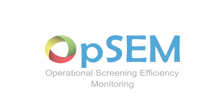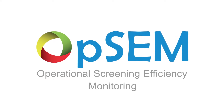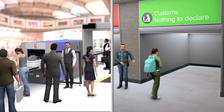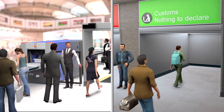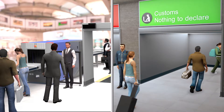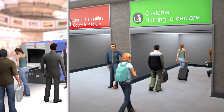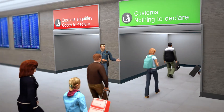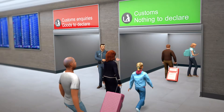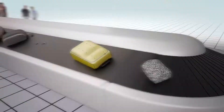Introducing OPSEM, a system designed to monitor and improve screening efficiency of airport security checkpoints and customs controls. OPSEM is a one-size-fits-all solution that streamlines the interaction between X-ray screener and searcher on any X-ray machine. The system empowers customs to operate a faster, more secure screening process of passengers at arrivals, while allowing them to monitor staff performance and increase detection of contraband and duty items.